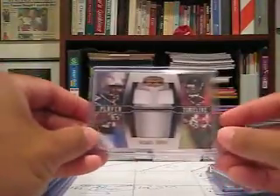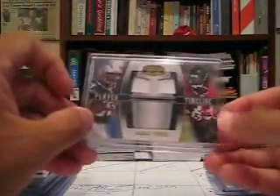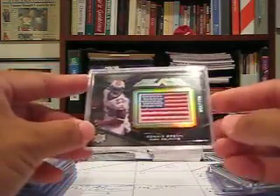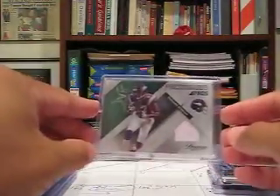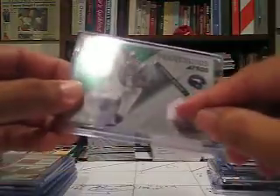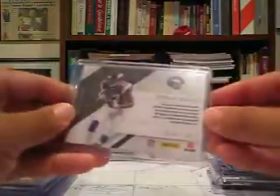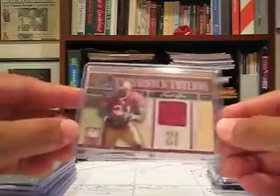Michael Turner dual jersey from Gridiron Gear 2008 — one from the Chargers and one from the Falcons — numbered to 100. A Ronnie Brown UD Black base numbered to 250 with a U.S. flag, right in time for July 4th. Bernard Berrian Prestigious Pros jersey card with some stitching — looks like faint stitching, hard to tell from the camera — numbered to 100. Throwback Threads Frank Gore jersey card from Donruss Elite 2008, numbered to 199.